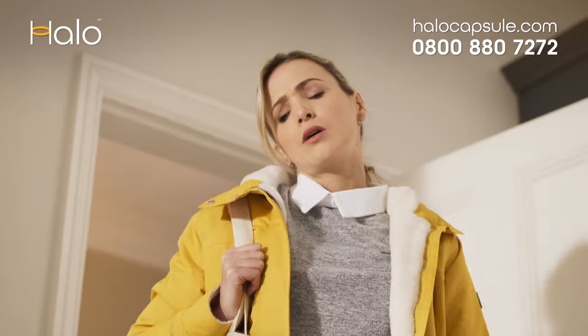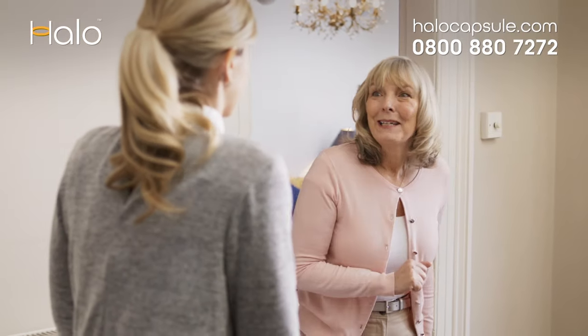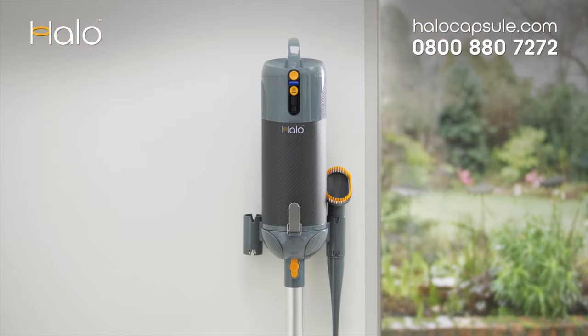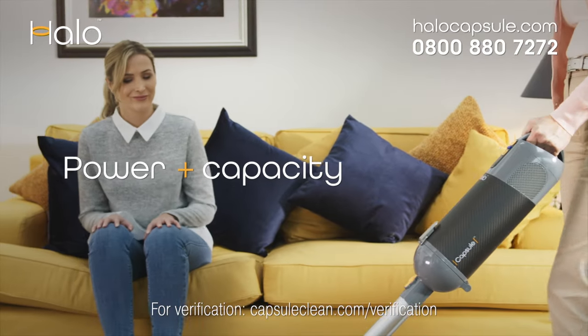When accidents happen, don't strain under the weight of your old corded vacuum. Something better has come along. The innovative HALO capsule cordless vacuum has all the cleaning power and capacity of a full-size corded upright.